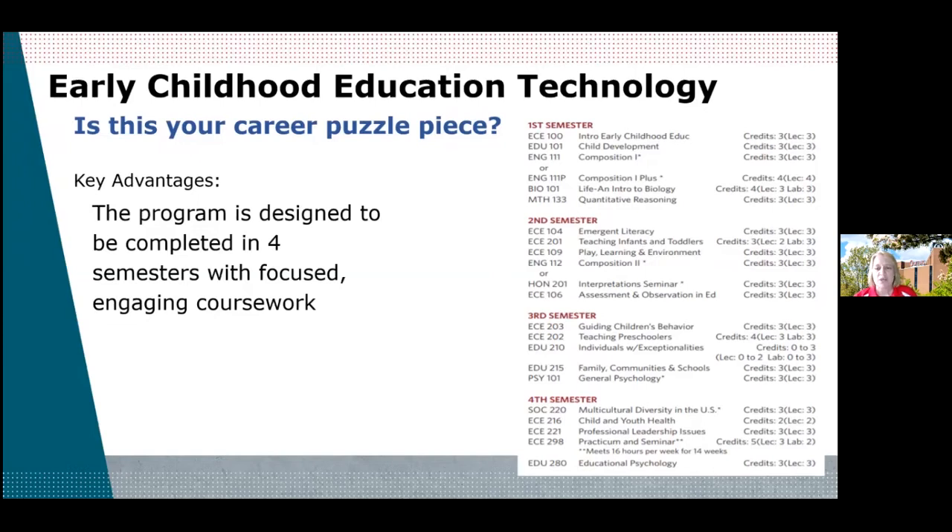As you can see, you're doing things like emergent literacy and teaching infants and toddlers, along with general education courses such as Family and Communities and Schools, plus some core courses. You're getting a very well-rounded, quality, accredited program.